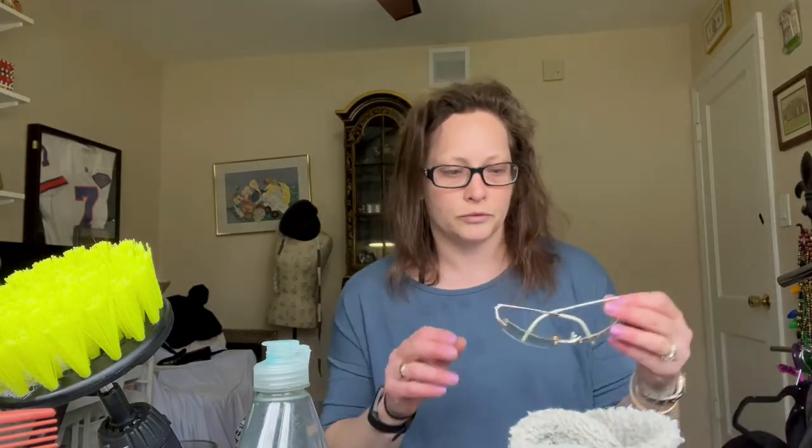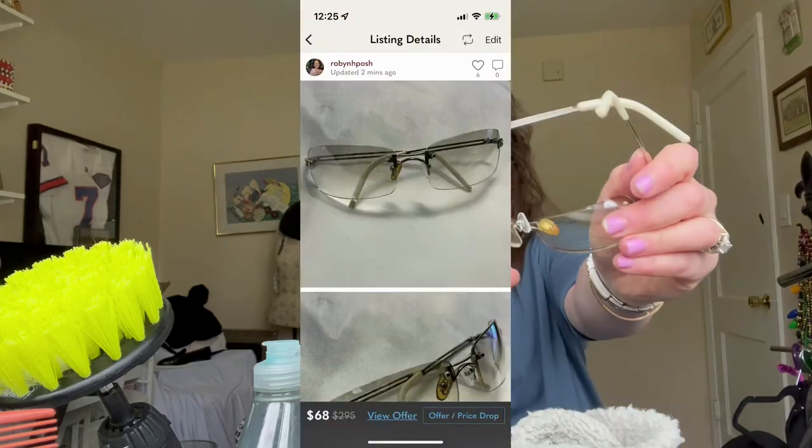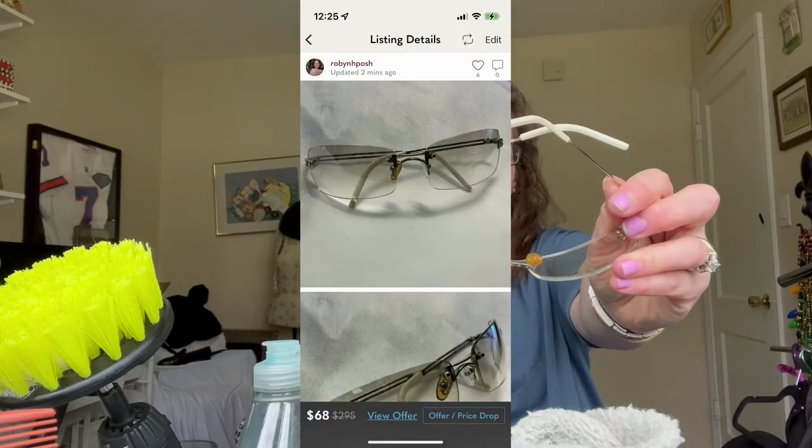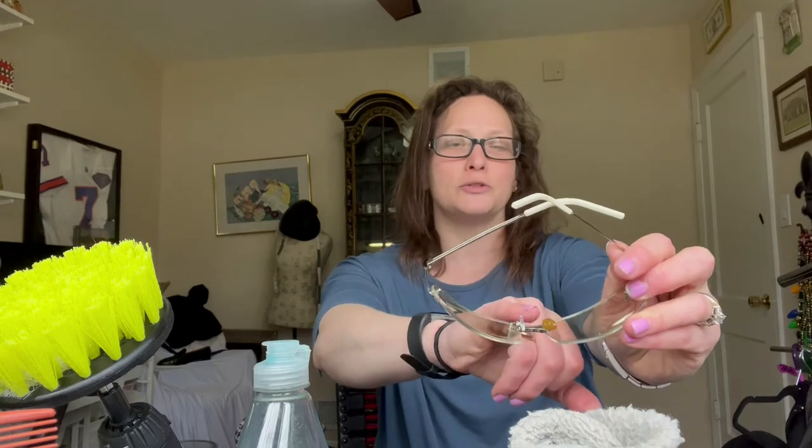A category I always say to go for is glasses. These are prescription Dolce & Gabbana. In the past I've said you have to take the lenses out, but if I took them out, the cracked lens might affect how the frames hold together based on their design, so I left them in. I did a little repair because one arm piece is a different color — I used a tiny screwdriver from a kit I bought at the grocery store checkout.